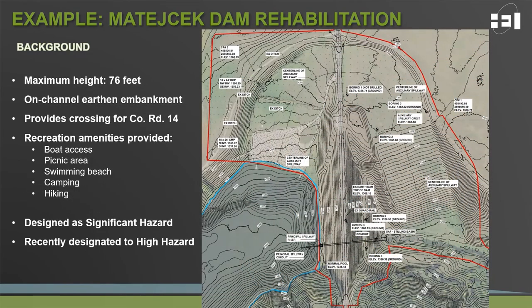If we zoom in on the dam, we can look at the structure in more detail. The dam itself is an on-channel earthen embankment dam approximately 76 feet high, located on the middle branch of the Forest River. The dam also provides safe crossing for County Road 14. Through the embankment exists a principal spillway consisting of a concrete riser structure and a box culvert to route flows through the embankment for flood damage reduction. Once the principal spillway capacity is exceeded, an auxiliary spillway routes flows around the north side of the embankment down a grass channel. Other amenities include a sand beach, picnic area, camping, and boat access coming off County Road 14.